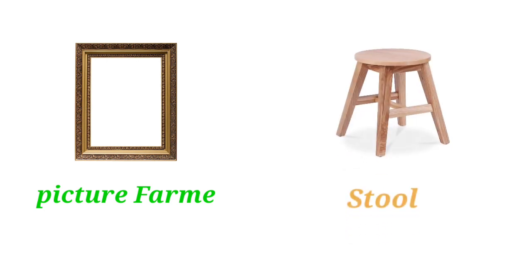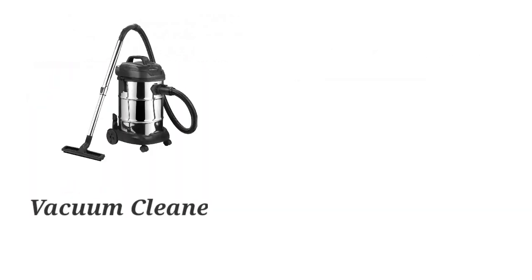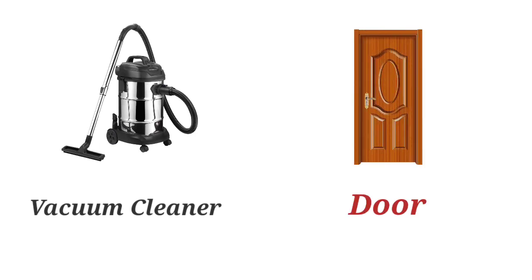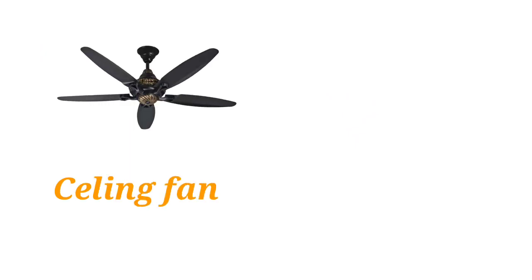Ashtray. Picture Frame. Stool. Sofa. Speaker. Vacuum Cleaner. Door. Bunk Bed. Vase.